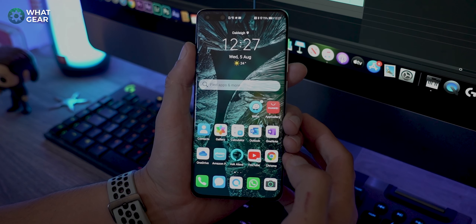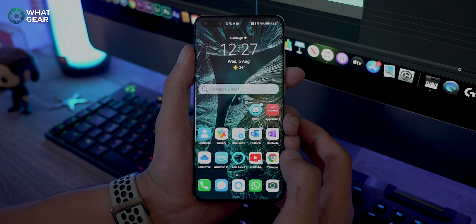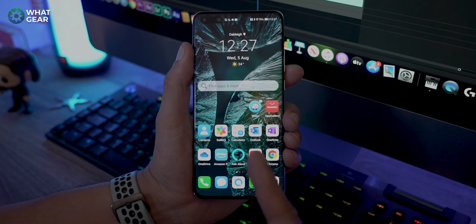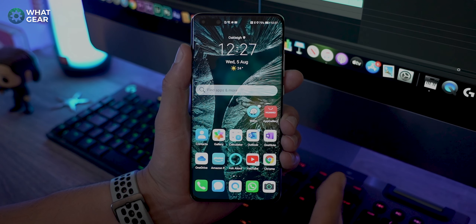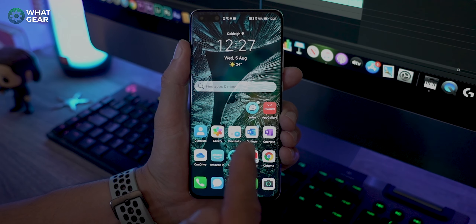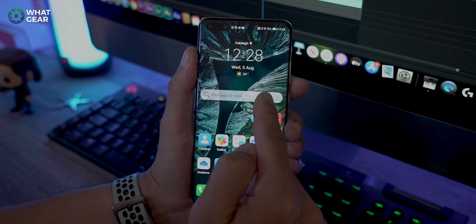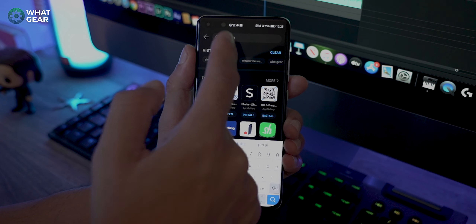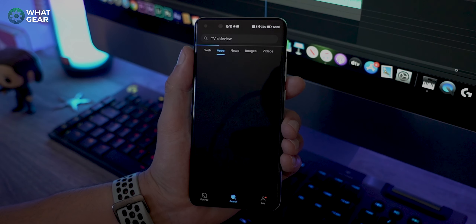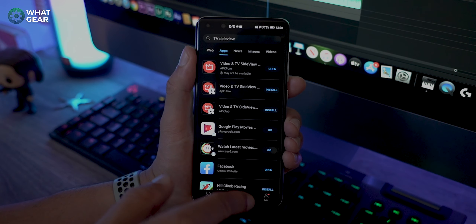What I want to do now is show you how I've set up my Huawei P40 Pro without using Google Play services, but instead using Huawei Petal Search. I'll show you some of the workarounds I've come up with to replace the Google apps I normally use. I've replaced the Google search bar on the home screen with the Huawei Petal Search bar, so if I ever want to search a topic, a video, or find an app, I can do it right here.